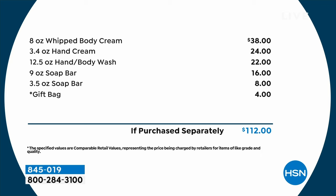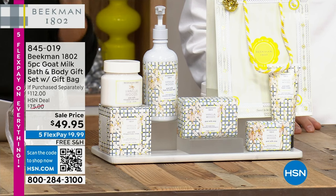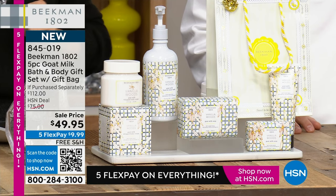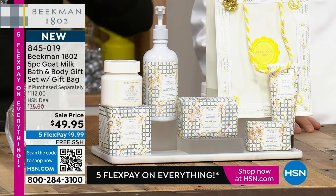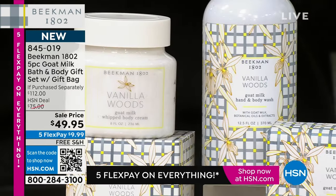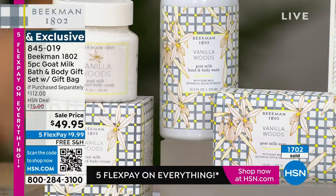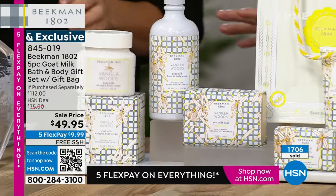And you have a special limited edition holiday set in the Vanilla Woods fragrance. Once this is gone, this is gone — we've made one batch and we're counting it down to a complete sellout. We sold out of the lip balms today. Do not miss this kit. It's the only Better Than a Beekman Today special for the entire season. The reason we chose Vanilla Woods is because it's a great gender-neutral scent — men will love it, women will love it, every age group will love it.